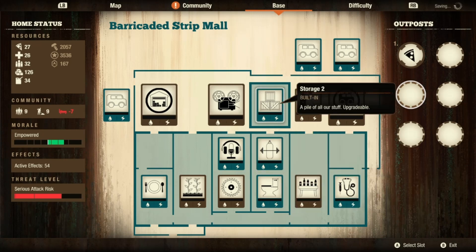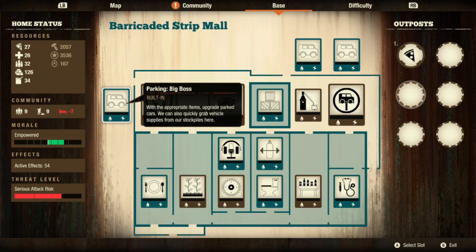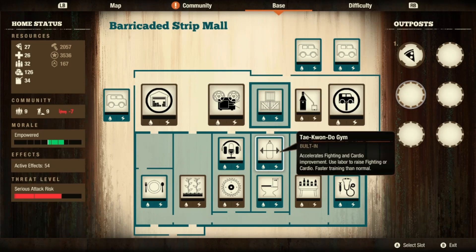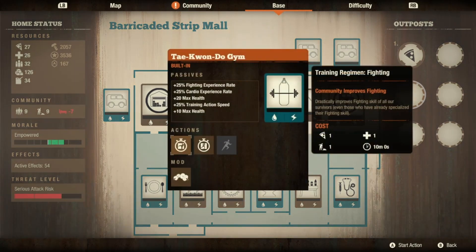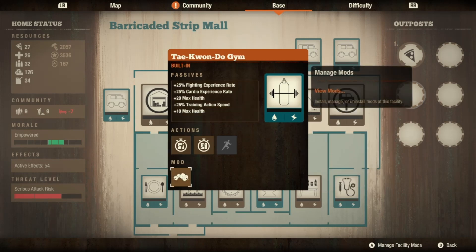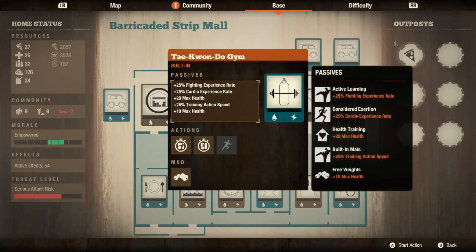It comes with a base storage which I leveled up to level two, then it has three parking slots. It also comes with a taekwondo gym, which is the same as a level two gym but gives you a plus 25 training action speed as an extra perk. I put my free weights in here to give me another 10 health, so that's 30 plus and I can get a ton of experience out of it.